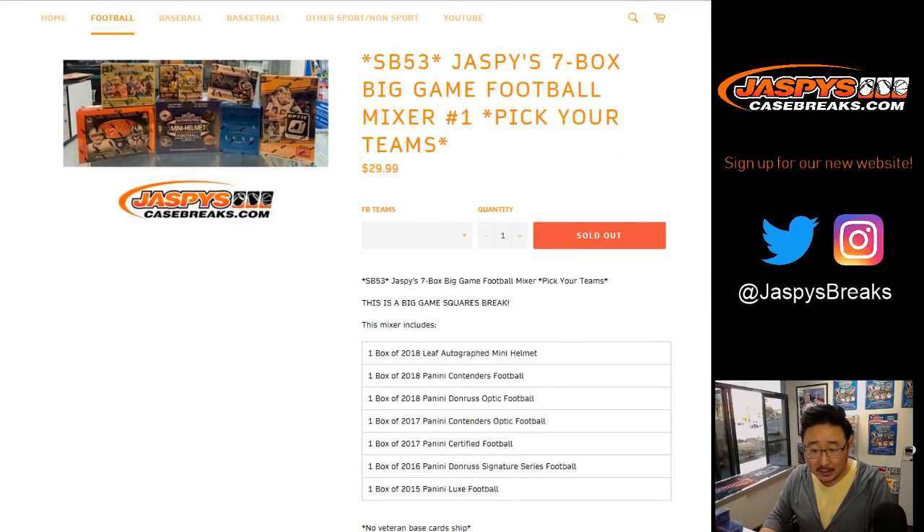There's actually, I think, two boxes of Donnery Signature Series. Wait, no. Do we have the right amount of boxes?